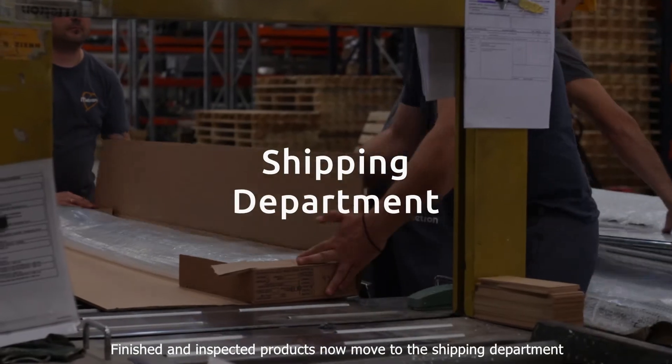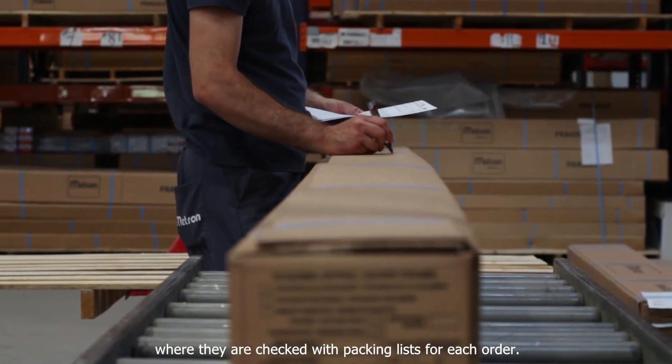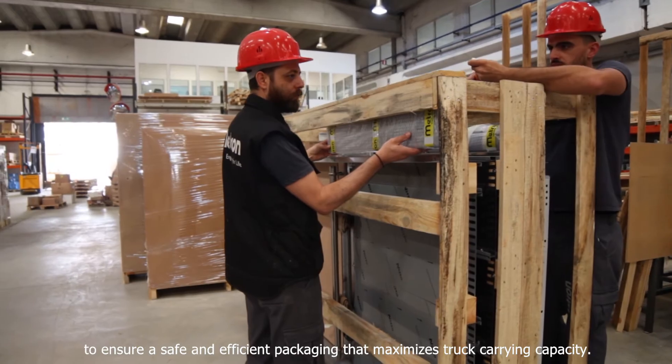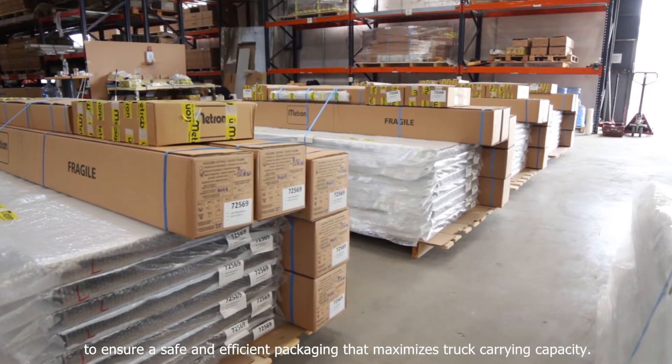Finished and inspected products now move to the shipping department, where they are checked with packing lists for each order. At this stage we treat our products with extreme care to ensure safe and efficient packaging that maximizes truck carrying capacity.